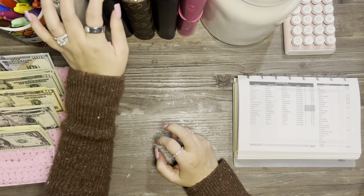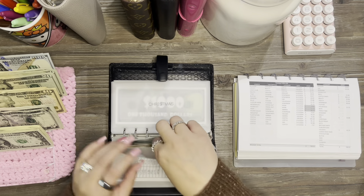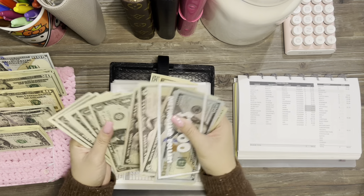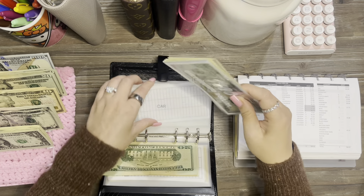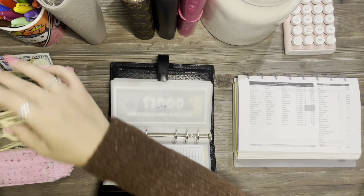Next is going to the car envelope, which is $36. I love having that change — it makes it so much easier. So we have $20.